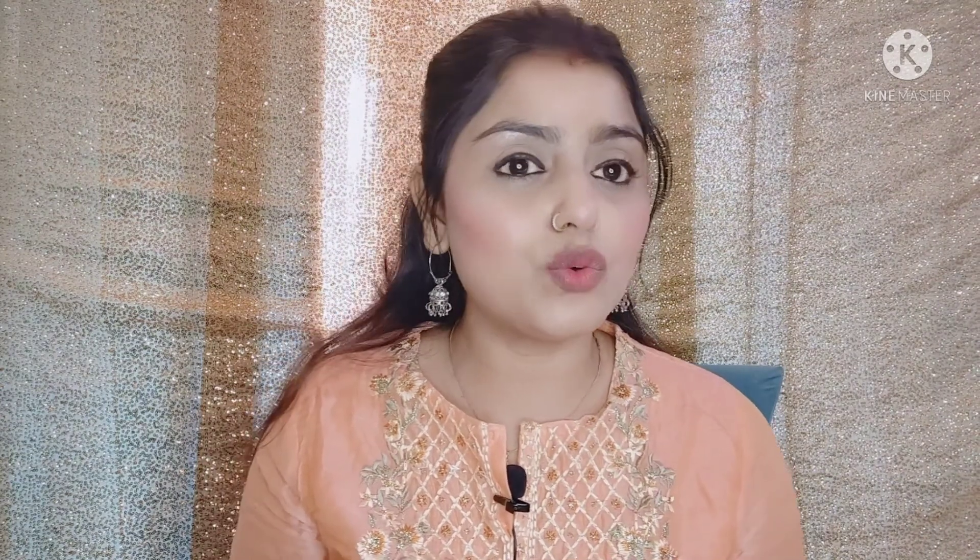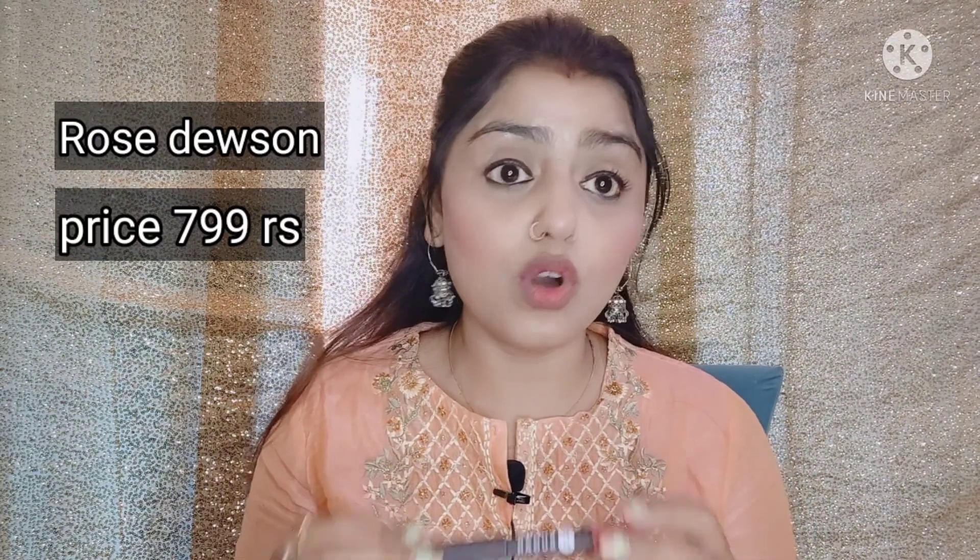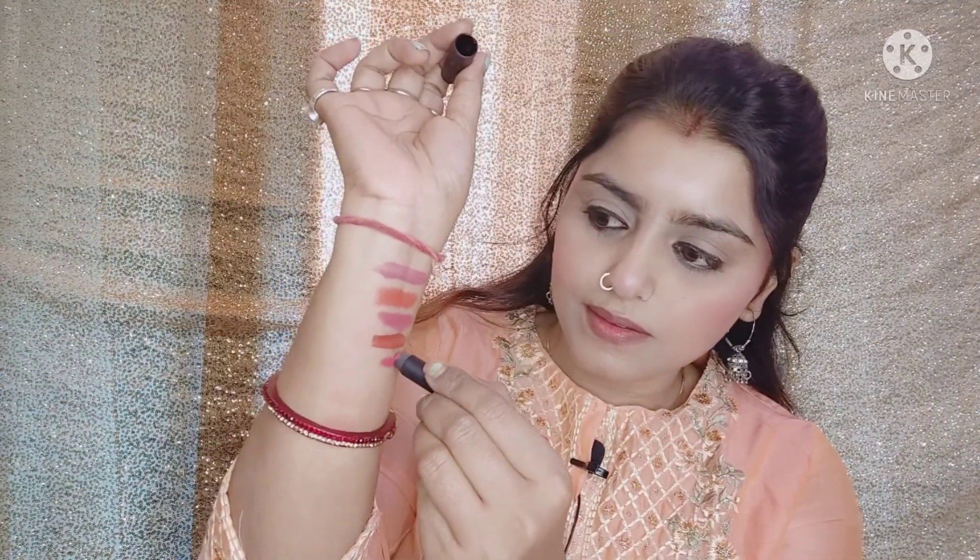All brands are good, but I think this is one of my favorite brands. I have a shade called Rose Divines. This is a very beautiful, long-lasting lipstick. Your lips don't dry out. You can also use it in daily use. It is a matte finish. I will show you on my hand first — this is a pinkish-nudish color type.